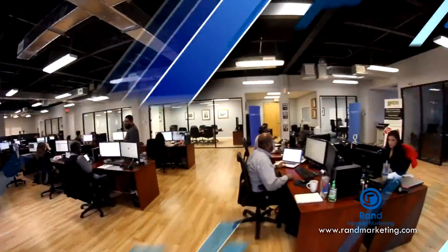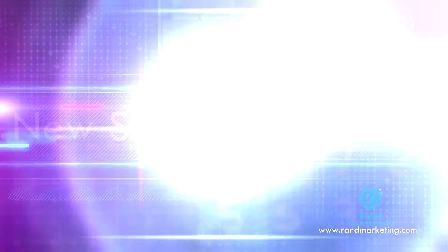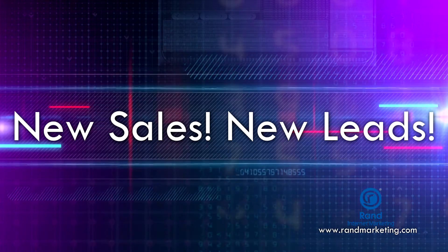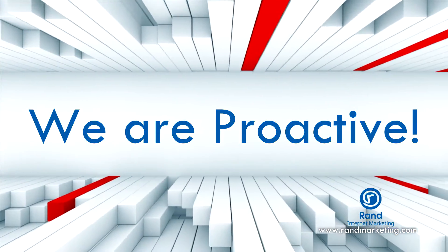It takes our team about a week to set up your campaign. Once we turn on your ads, the sales and leads will start pouring in almost immediately. We work diligently to optimize your campaign, adjusting keywords or geographical areas that aren't converting very well and expanding on what is converting at a really high rate.